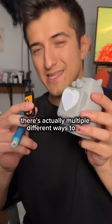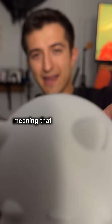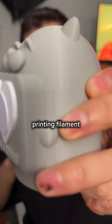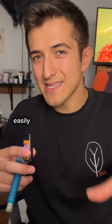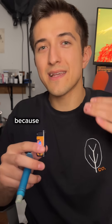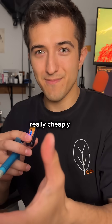Did you know there are actually multiple different ways to 3D print things? This was printed on an FDM printer, meaning that it went layer by layer printing filament all the way up until it got to the very top. This is usually the most easily approachable type of 3D printer because the technology has gotten so good recently that people are able to just print whatever they want really cheaply.